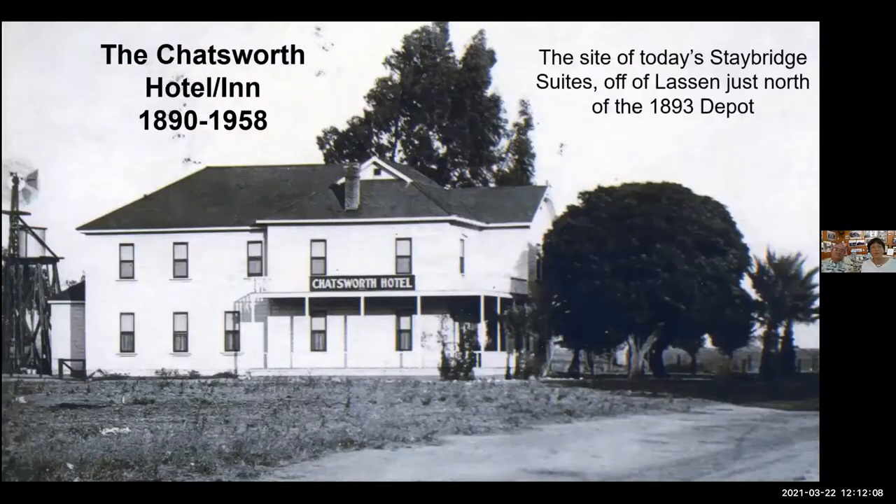The Chatsworth Hotel Inn — although it was built and very busy during the early movie period, it wasn't torn down until 1958. It is the site of today's Staybridge Suites off of Lassen, just north of the 1893 depot, the first depot.